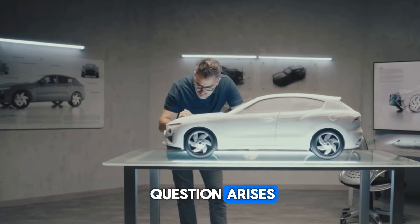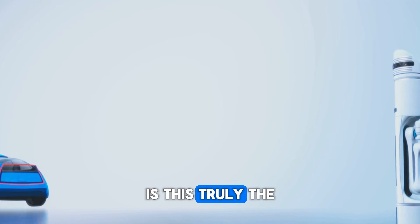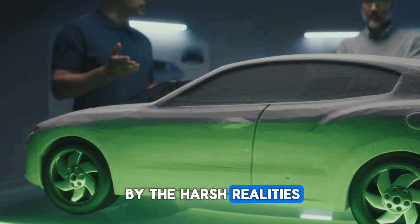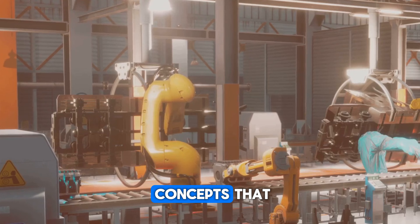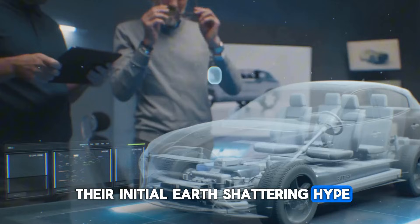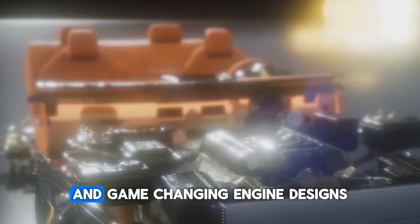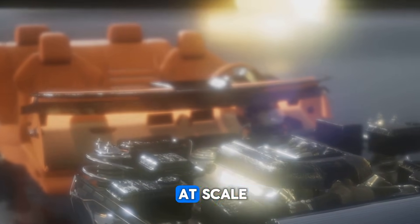But a big question arises — one that hangs over every major technological announcement. Is this truly the future of the EV industry, or is it merely another ambitious corporate promise destined to be diluted by the harsh realities of production and the market? The long and storied history of the auto industry is littered with revolutionary concepts that failed to deliver on their initial earth-shattering hype. We've seen hydrogen fuel cells perpetually remain five years away, revolutionary battery chemistries that never scaled, and game-changing engine designs quietly shelved after proving too complex or costly to manufacture at scale.